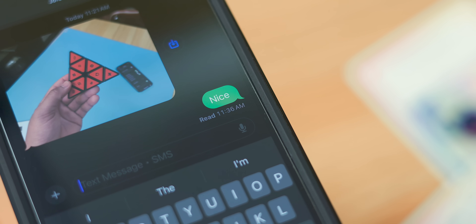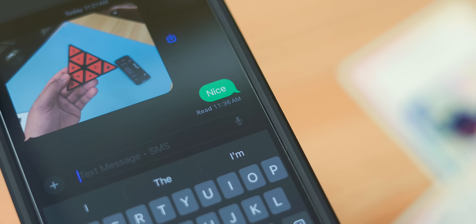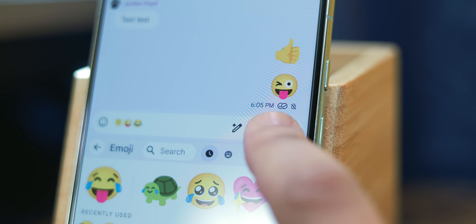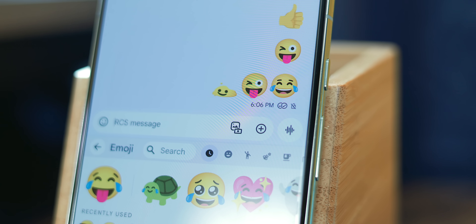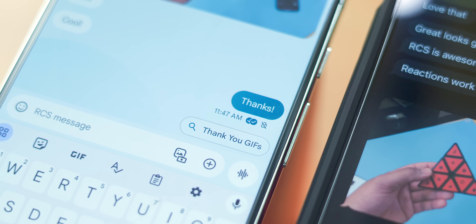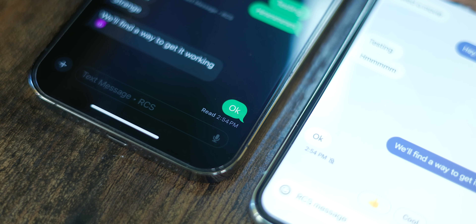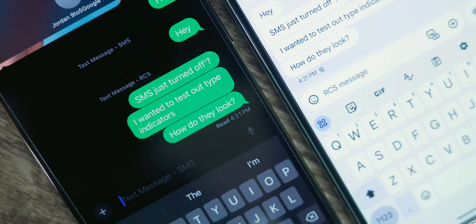Another feature we see from the implementation of RCS on iPhone is read receipts and typing indicators, and there are some interesting things to know. Both apps show read receipt prompts exactly as they would when contacting users on the same platform. On an Android device, that's communicated with check marks at the bottom right of a message: a single check means sent, a double check means delivered, and a color-filled double check means the message has been read. On an iPhone, the message shows as delivered when it's sent, and you see the word 'read' with a specific time if the message is opened. However, something strange is that iPhone users cannot disable read receipts for RCS in the beta. This is probably temporary, as Apple will most likely add a toggle in the final release.